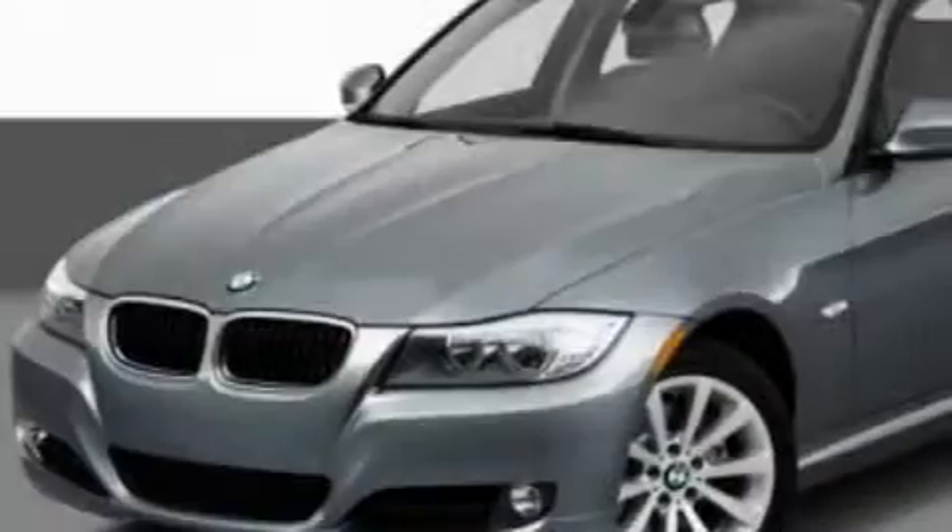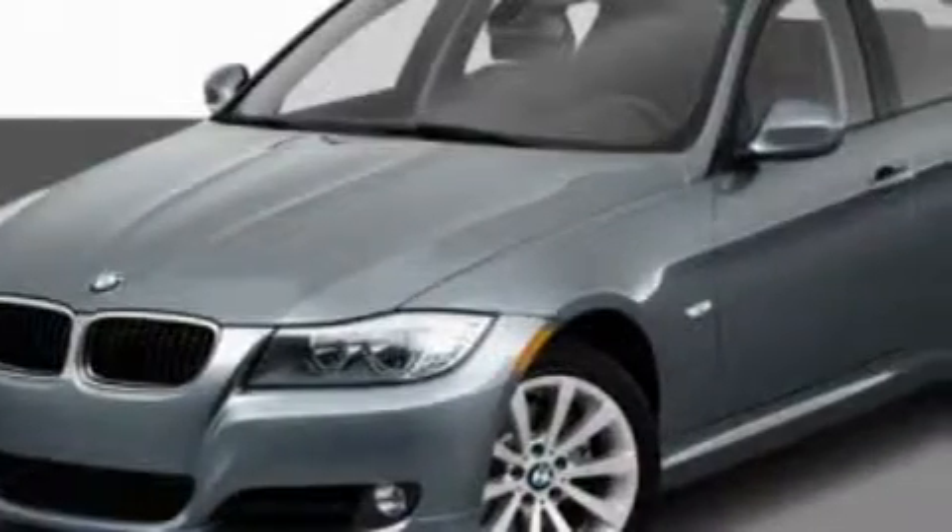This is a 2011 BMW 3 Series, a drive-in shape that provides endless luxury. It features a 3.0-liter six-cylinder engine and an automatic transmission.